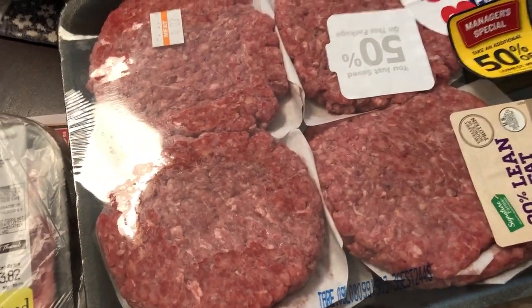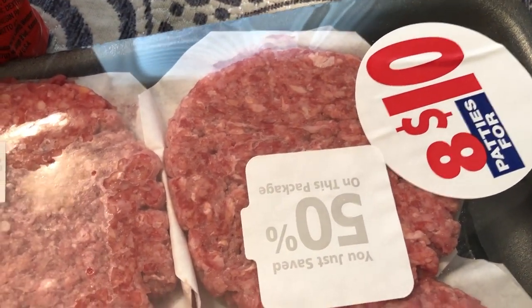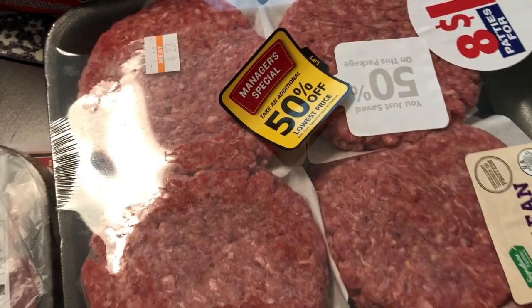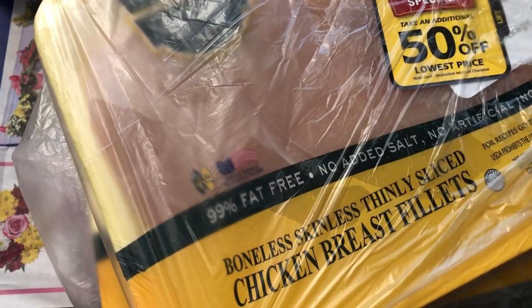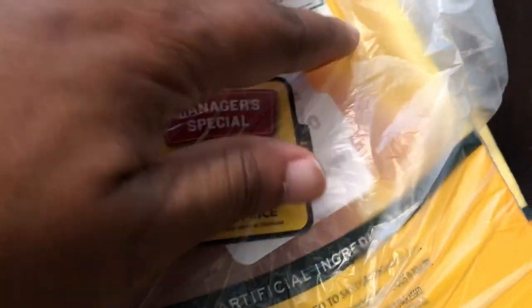Speaking of clearance items, I got some meat on clearance. This package of burger patties was originally eight patties for $10, but I got it for 50% off — manager's special — so eight patties for $5, which was a pretty good deal. I also got some boneless, skinless, thinly sliced chicken breast fillets for a recipe that called for them. These were on clearance too, 50% off the lowest price — a little over $2.50 — and the other one was half of $4.79.